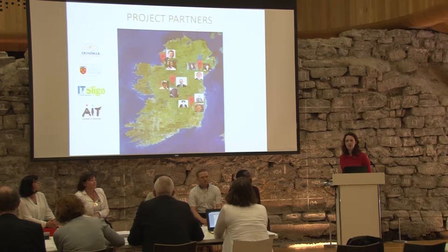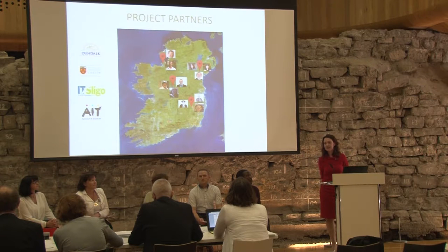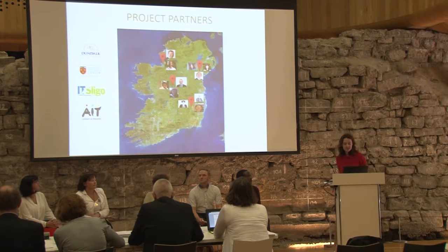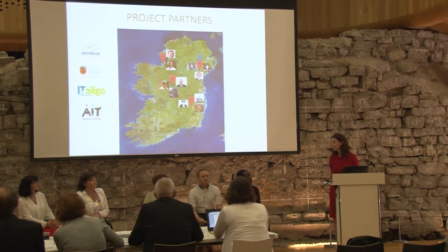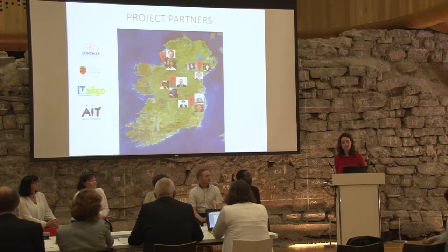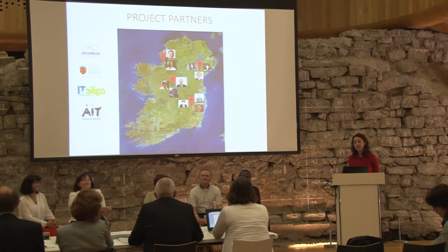This project involves four institutes of technology. Institutes of technology place a major emphasis on practical skills, particularly in the science and health disciplines. Some of my colleagues can't be here today because of exam boards, but we have a good representation from the project team, and we're going to take a team approach — everyone is going to speak very briefly.